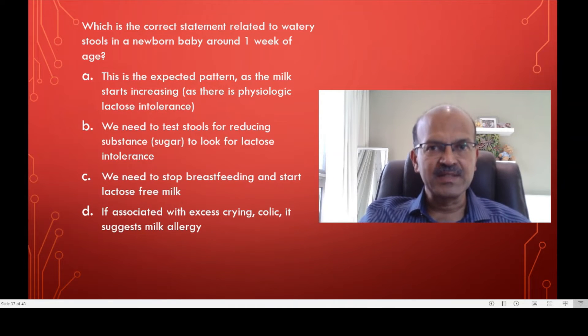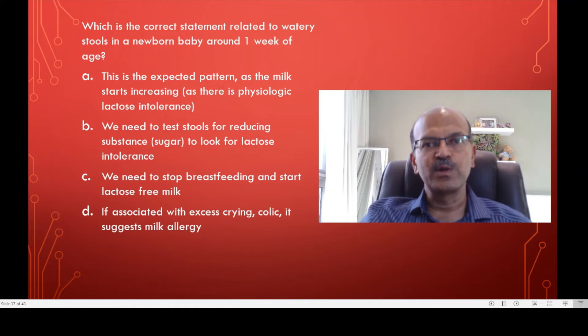There is a mild lactose intolerance but this is physiologic lactose intolerance. You just teach the mother to regulate the spacing between the feeds. The less frequent the feeds if possible, the less frequent the stool frequency, because it's related to the gastrocholic reflex as well.